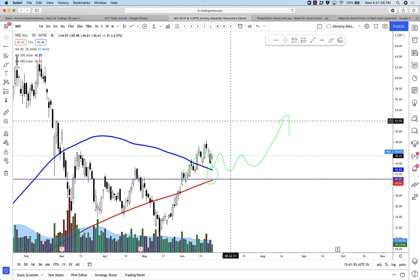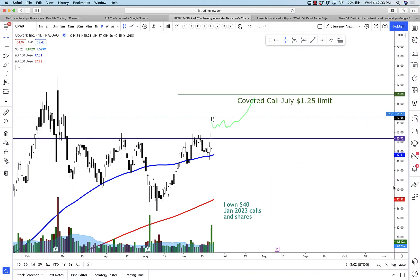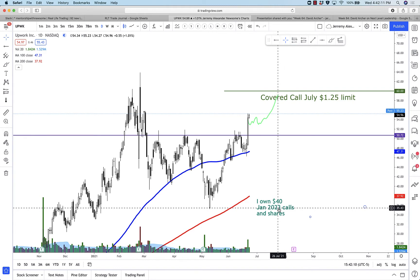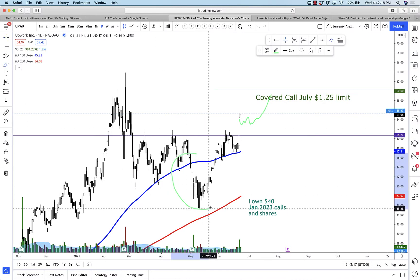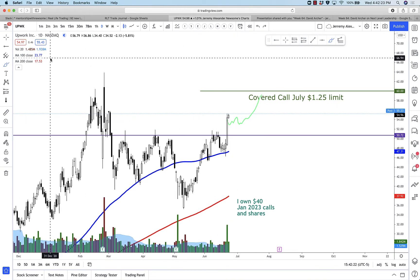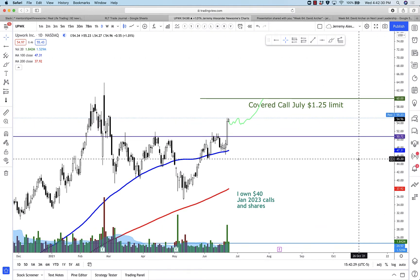Here's NIO — this green line is kind of what I expect and slightly anticipate for this one to do. Upwork, as you all know, is one of my biggest holdings. Got extremely lucky yesterday with a huge 11% update. Got a $60 July covered call against my shares. I still have the long calls — those are up almost 100%. I bought some dips all up in here as it pulled back, and just a monstrous bull candle.